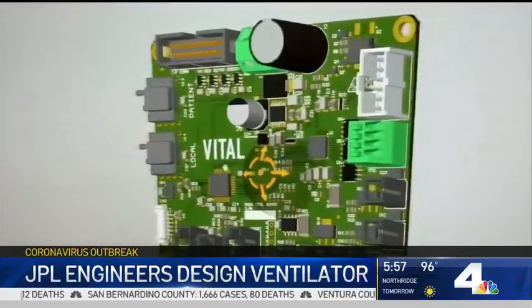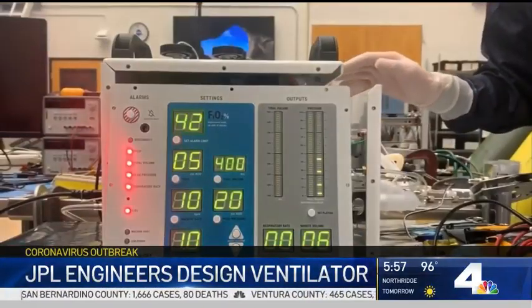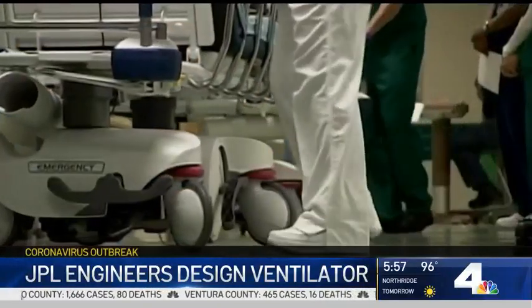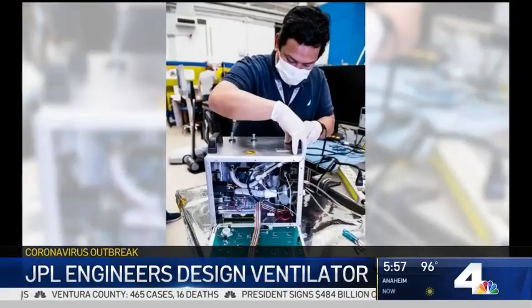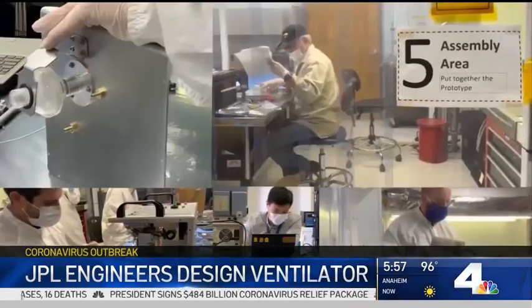"I never would have thought I would be doing this." Roger Gibbs is the project manager for Vital, a ventilator designed specifically for COVID-19 patients. It could be made and maintained with readily available parts at one-tenth the cost of traditional ventilators and can be easily mass-produced.